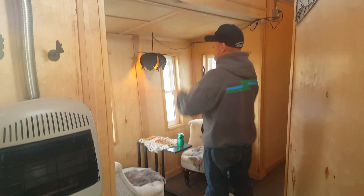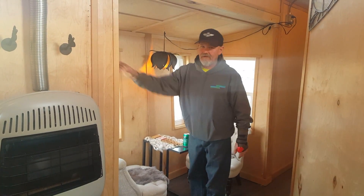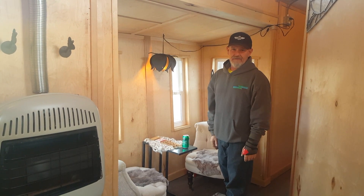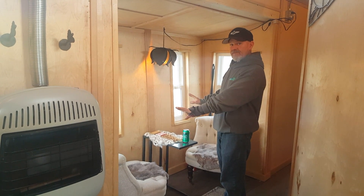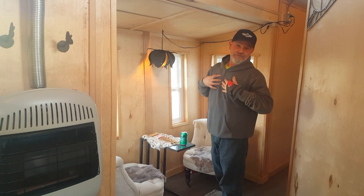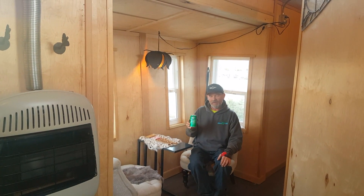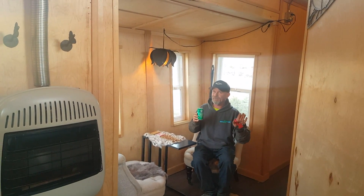Here we have what we call a bump-out. This wall folds in, this wall folds in, the floor folds up, the roof folds down — bringing it to legal width to go down the highway. This is our favorite spot: we sit here in the morning, have our coffee, play a game of cribbage — which I win most of the time. In the evening we sit and have an adult beverage and discuss how our day went.